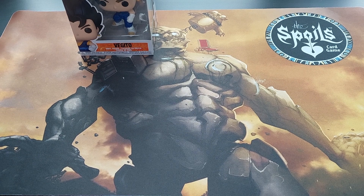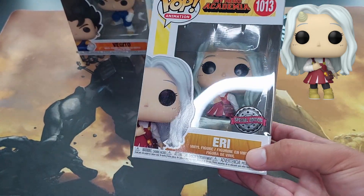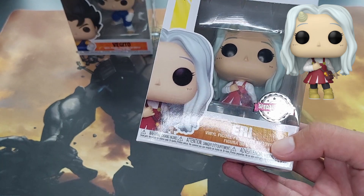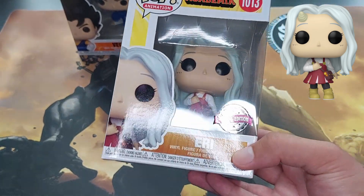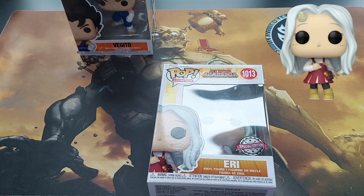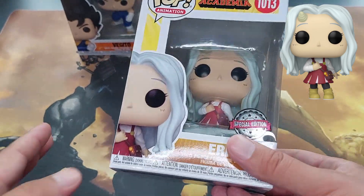Next, moving into the Funkos I got from Games and Gadgets. First up: Eri from My Hero Academia, the special edition. Who is Eri? She's kind of the ward of a yakuza clan head from My Hero Academia, born with a quirk that has the ability to erase — actually more powerful than Eraser Head. Her blood is considered cursed. She's a really cool character who is saved by Mirio Togata and Deku, who explores his infinite quirk up to 100 percent together with Eri's quirk.